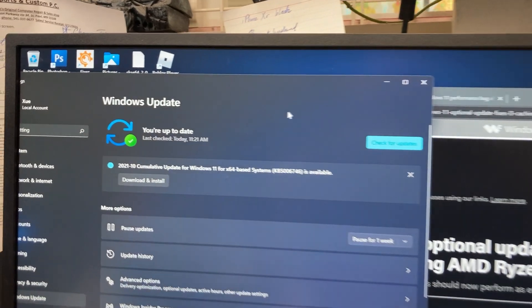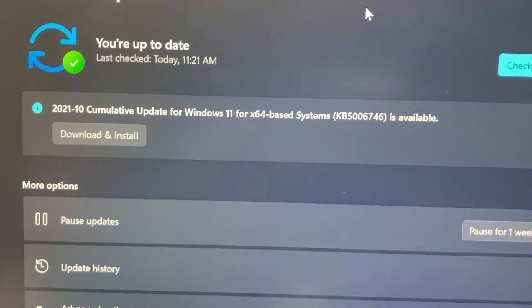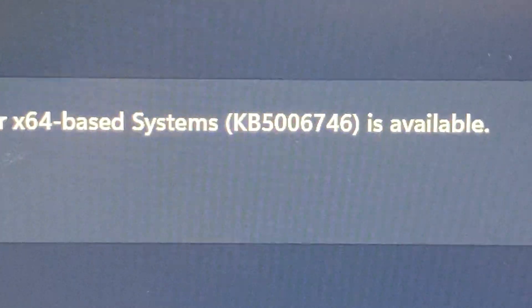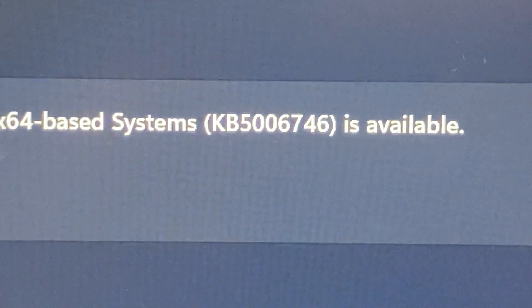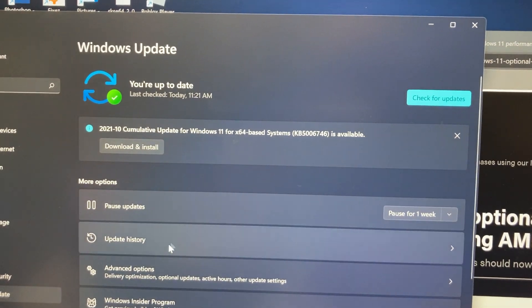My computer just got the update today at 11:21 AM. What we're looking for is the KB5006746 update — you want to download and install it, and I'm going to start downloading it right now.